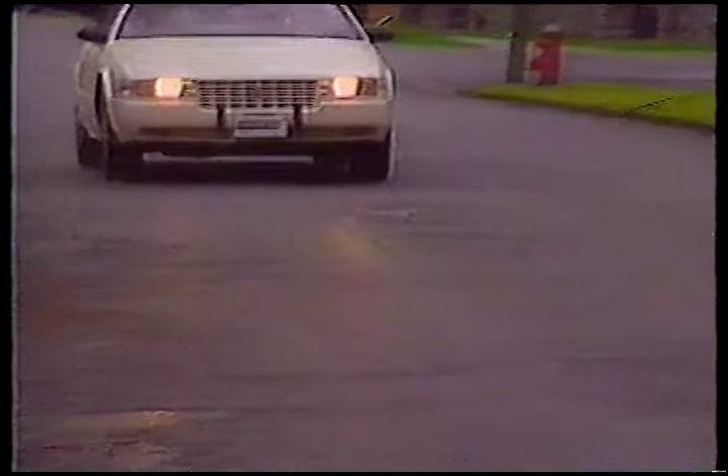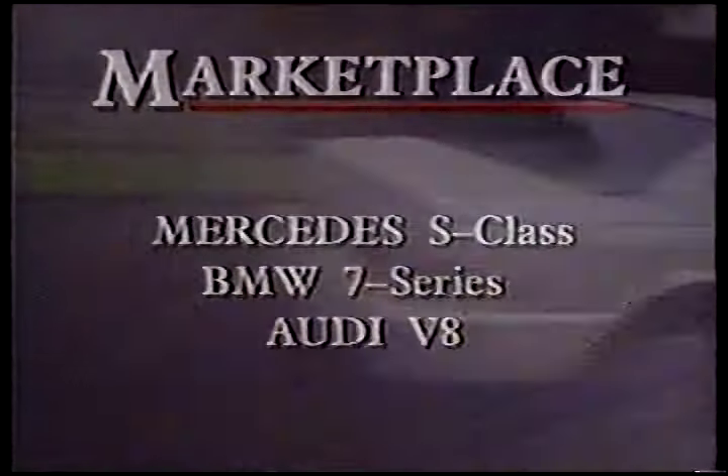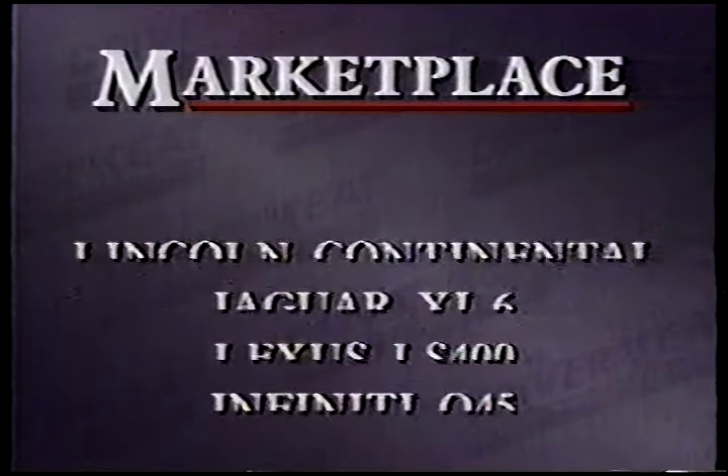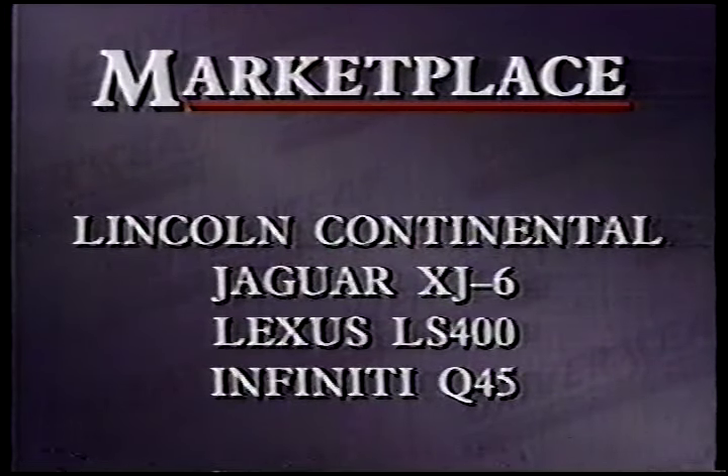There's no dispute that the SDS is right up there with some of the best luxury cars available, so let's reel a few off. From Germany, we have the Mercedes S-Class models, BMW 7 Series cars, and the big Audi V8. Lincoln's Continental is also in the hunt, along with the Jaguar XJ6, Lexus LS400, and Infiniti Q45. It'll be interesting to see what Mazda offers in this class when the Amati makes its appearance.